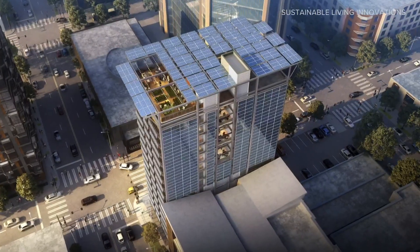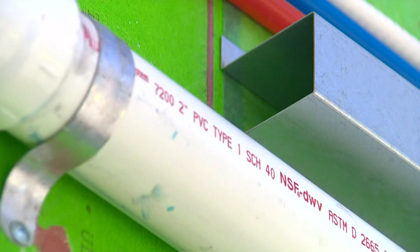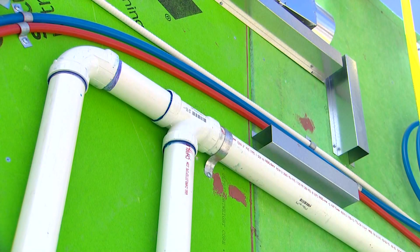The design features solar panels on the roof, exterior walls, and balconies. Even the water that comes out of the showers and washing machines is captured and recycled on site. We take the water, we clean it up, and we run it back up in the building, and we flush toilets with it, we do laundry with it, and we irrigate with it.